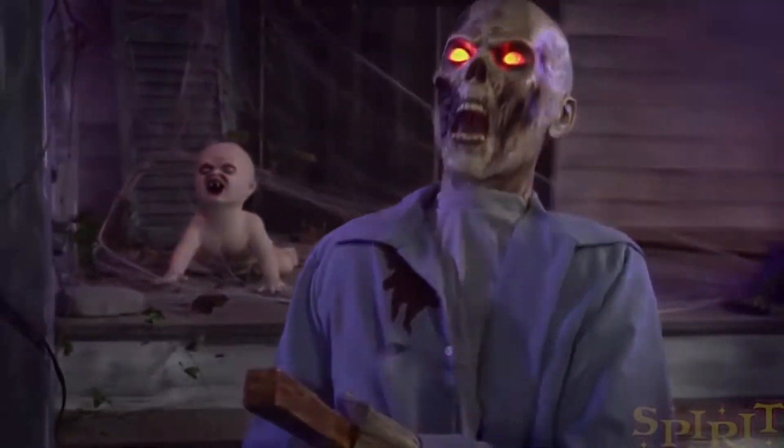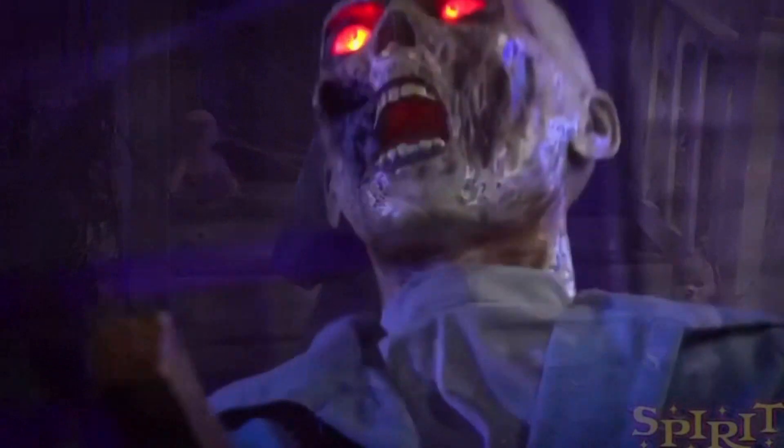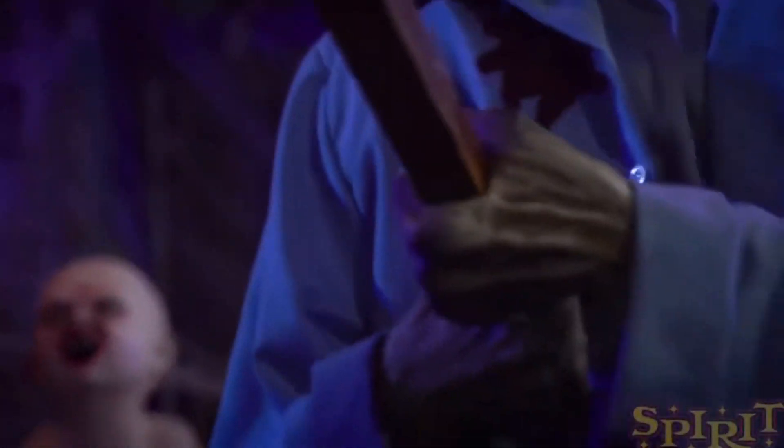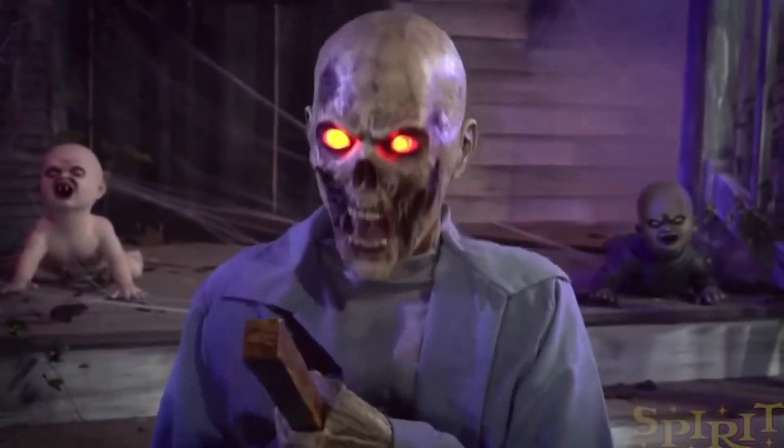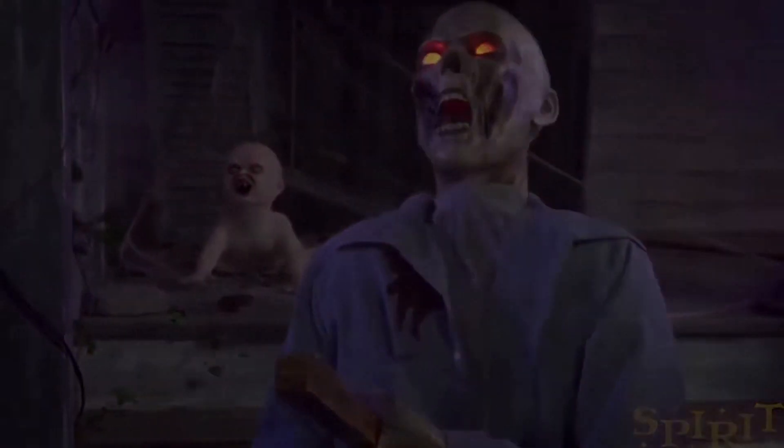I really like this guy. He's just a plain, basic zombie, which I feel like might put some people off, but I actually like that. In my opinion, I like basic plain zombies more than special zombies.